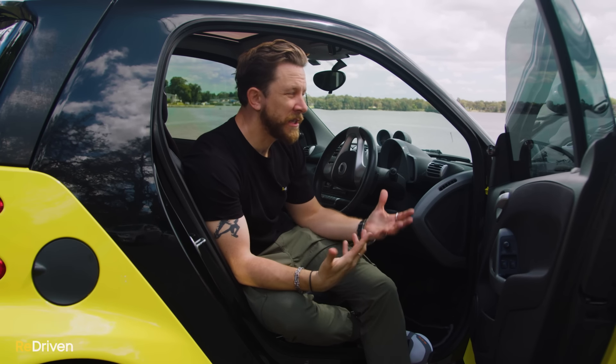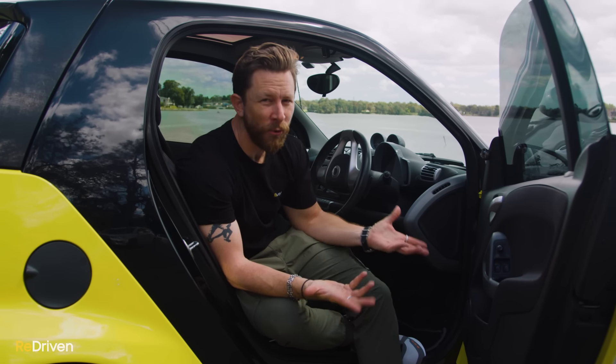Even though the image these cars portray is positive, and when new they were kind of groundbreaking little cars perfectly designed for suburban and metropolitan areas — what are they like when they're not new? What goes wrong with them? What are they like to live with on a daily basis? What do they cost to own and operate, and should you even consider buying one?